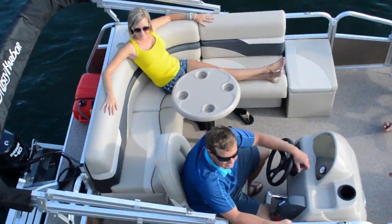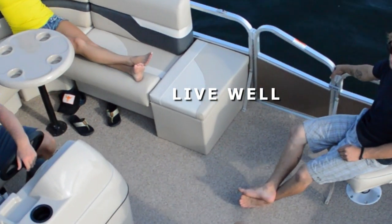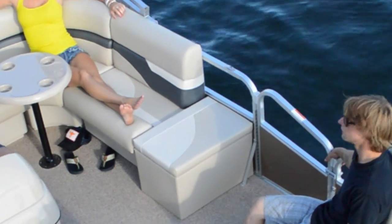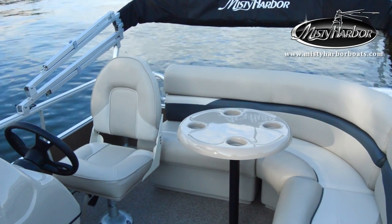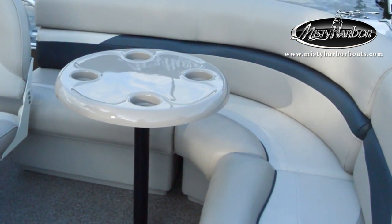If you do happen to cast a hook in the water and catch a handful of fish, the live well on the port side can keep your catch fresh for supper. Just beneath the benches are storage areas where you can load items that you want to keep out of the sun and clear of traffic.